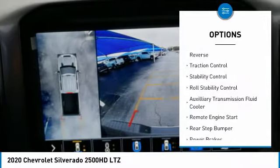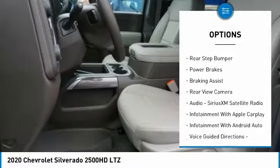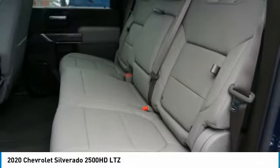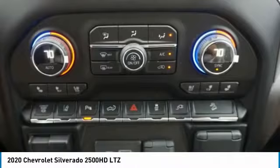Power Windows with Safety Reverse, Traction Control, Stability Control, Roll Stability Control, Auxiliary Transmission Fluid Cooler, Remote Engine Start, Rear Step Bumper, Power Brakes, Braking Assist, Rear View Camera.